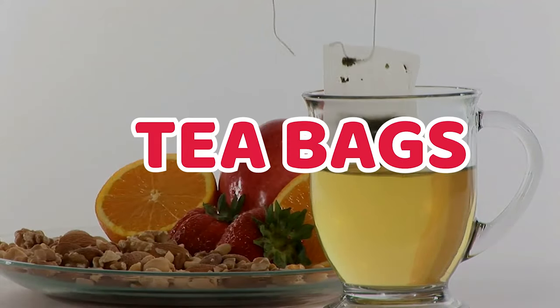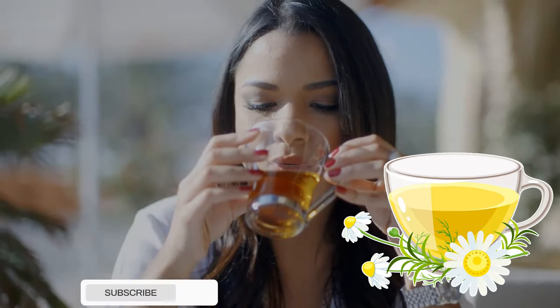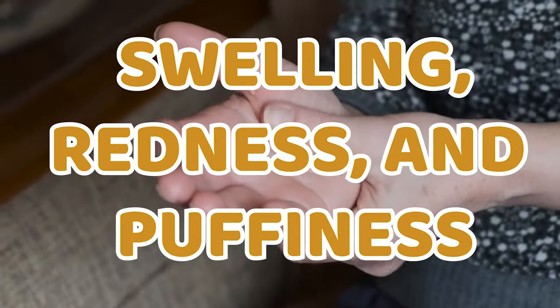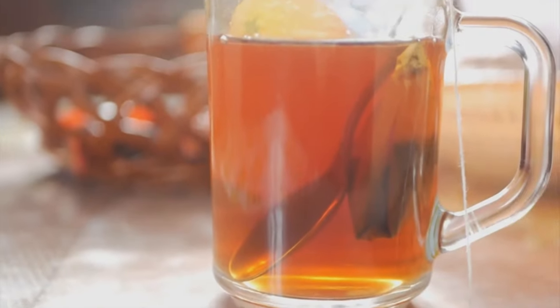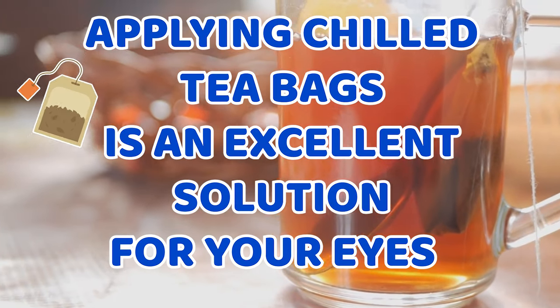1. Tea Bags. When you apply tea bags on your eyes, you feel relaxed and rejuvenated, especially with green tea. That is because the caffeine in the tea contains powerful antioxidants and helps decrease swelling, redness, and puffiness. It contains antioxidants that help reduce inflammation. Applying chilled tea bags is an excellent solution for your eyes.